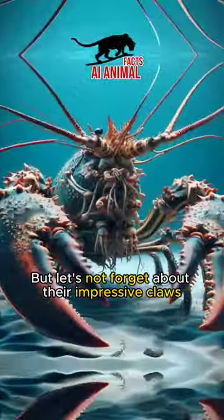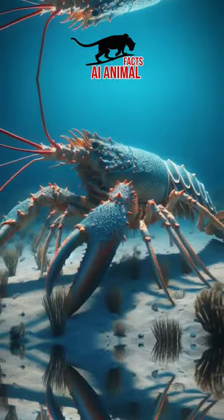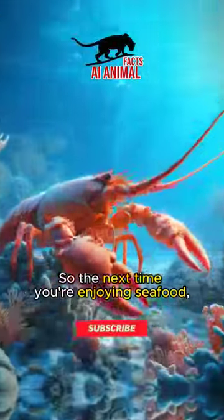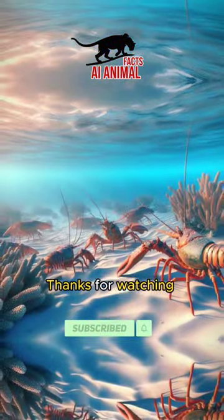But let's not forget about their impressive claws, which they use to defend themselves and catch prey. So the next time you're enjoying seafood, take a moment to appreciate the fascinating spiny lobster. Thanks for watching.